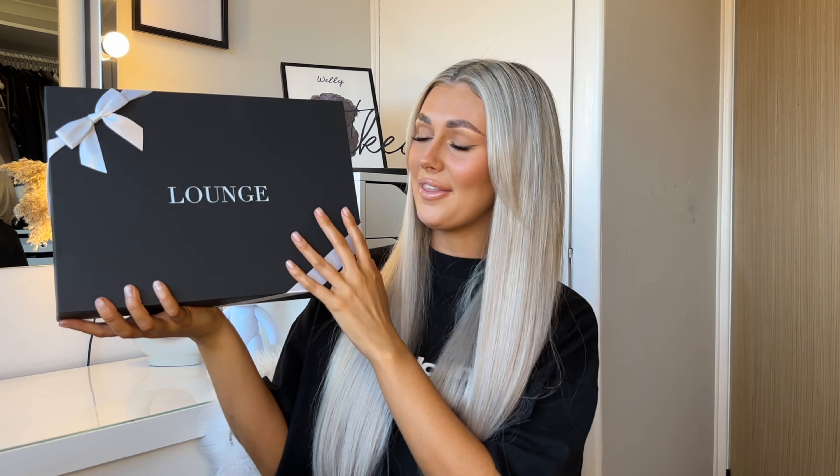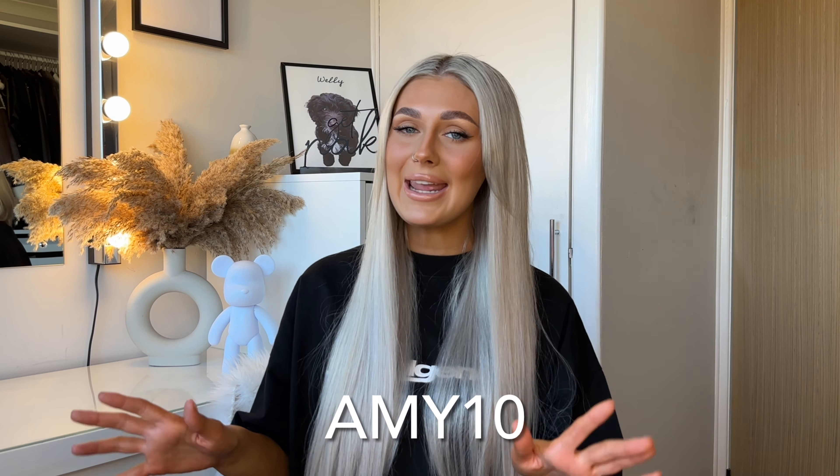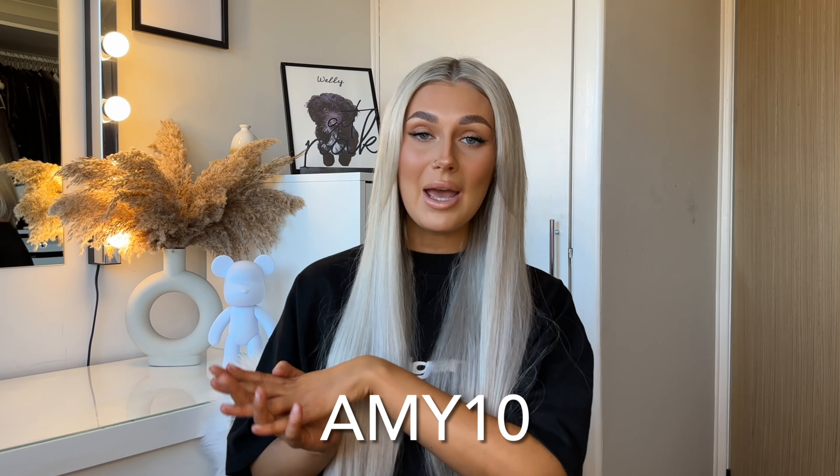Let's get into the Lounge haul you're all waiting for! I want to say a massive thank you to Lounge for gifting me a few sets from their Valentine's collection. I do have a discount code — you can use amy10 and that will get you 10% off Lounge's website. I'll also leave a link directly to their website in the description box below.